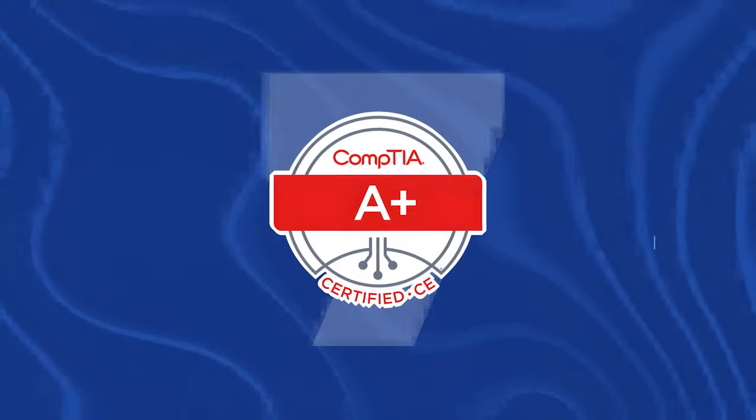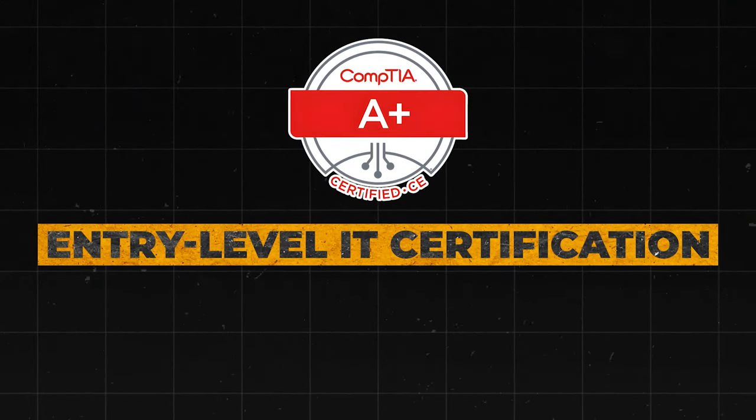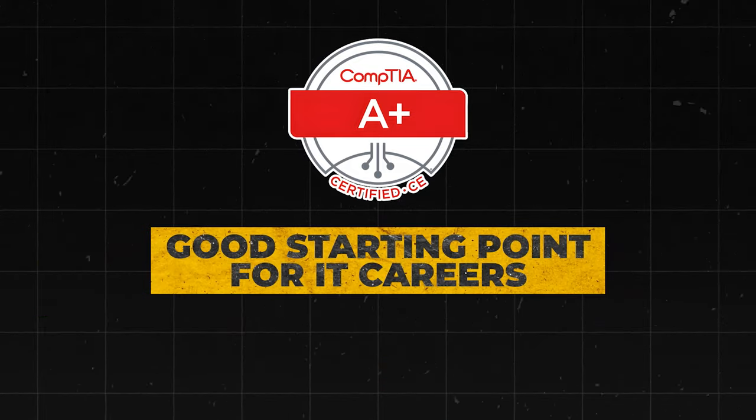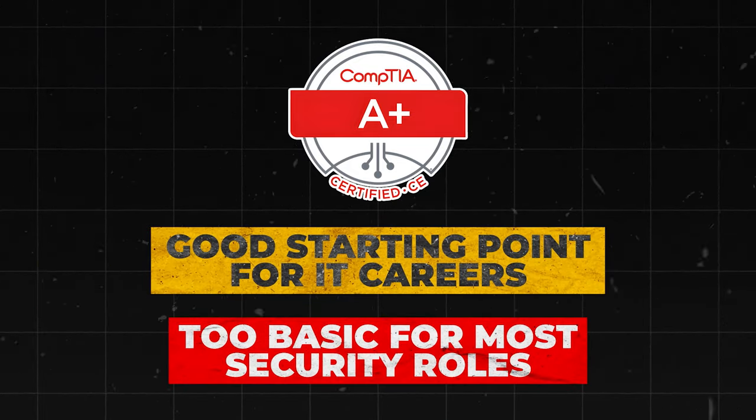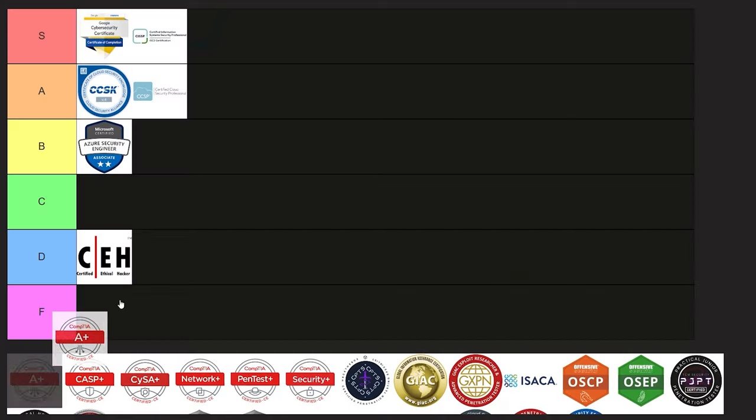Next is the CompTIA A+. This is an entry-level IT certification covering hardware, software, and basic networking. It's a good starting point for IT careers, but it's too basic for most security roles. While it's not a bad certification to have, and many people already have it, in most cases it just isn't going to impress anyone in the cybersecurity world. So I'm going to put it into D tier.